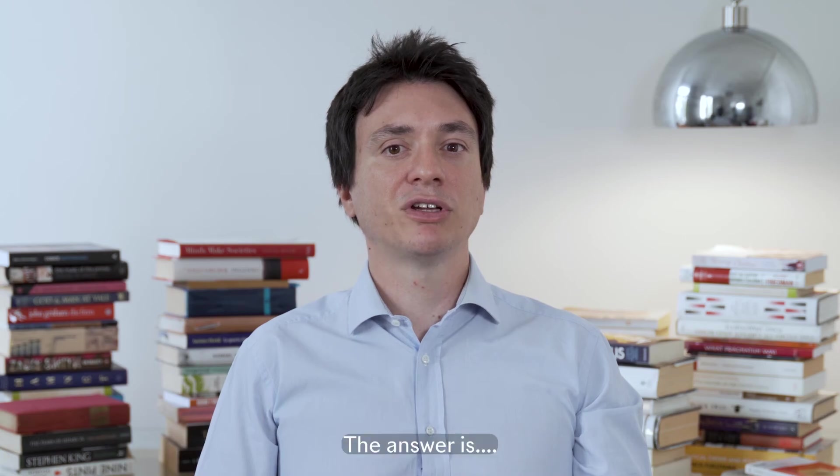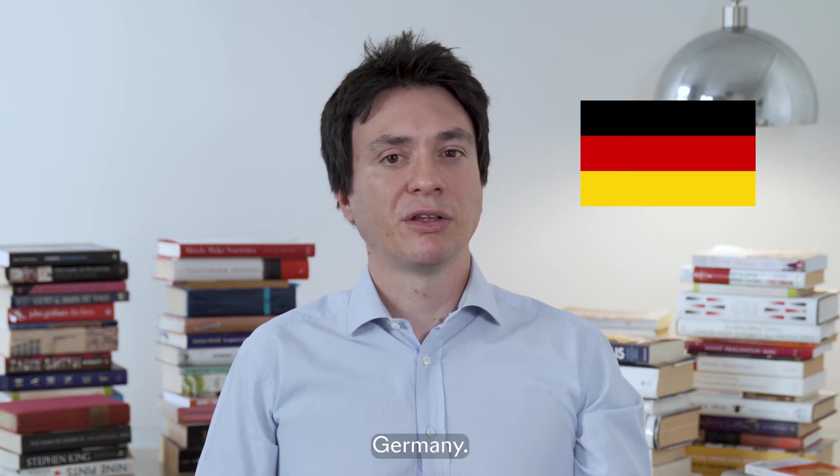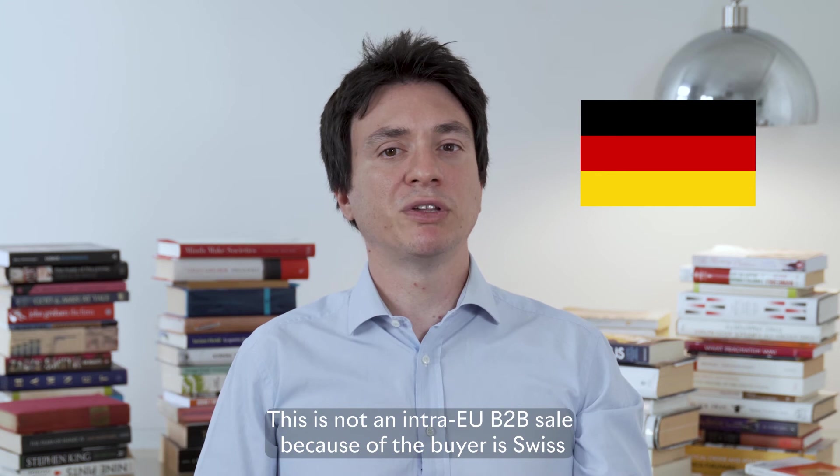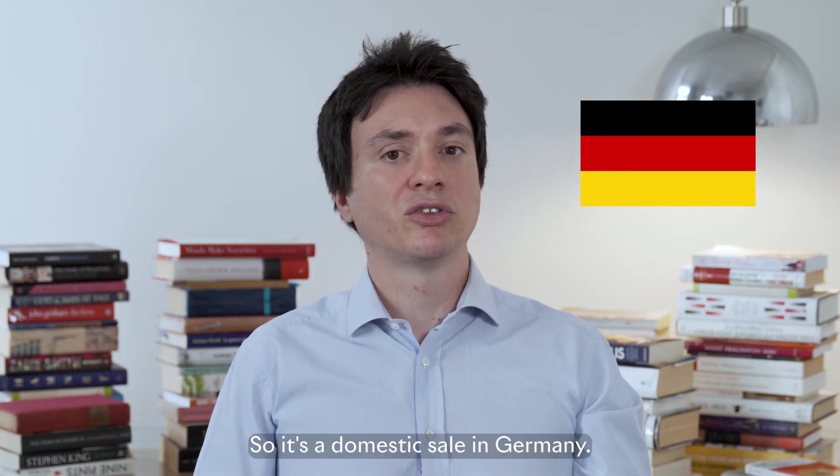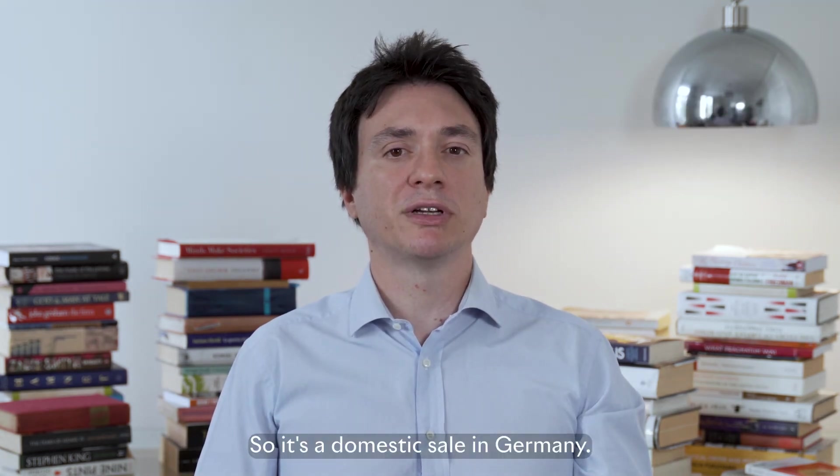The answer is Germany. This is not an intra-EU B2B sale because the buyer is Swiss. It's not even an export sale because the goods stay within the EU. So it's a domestic sale in Germany.